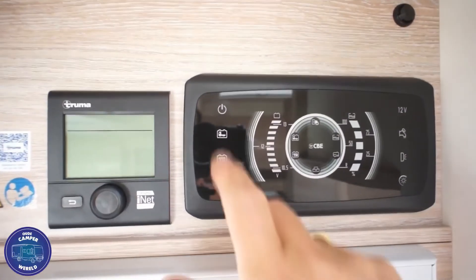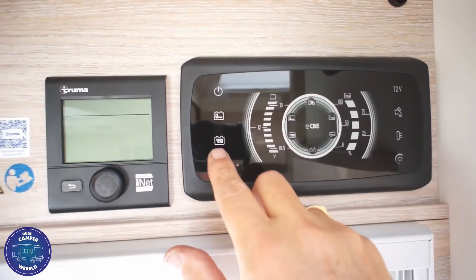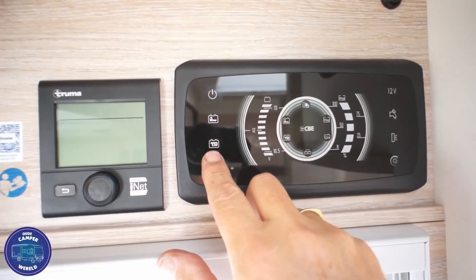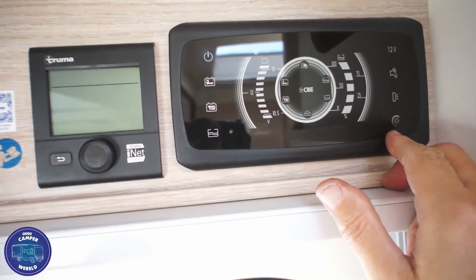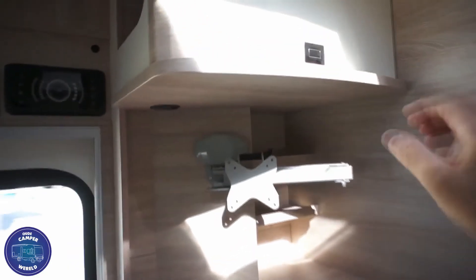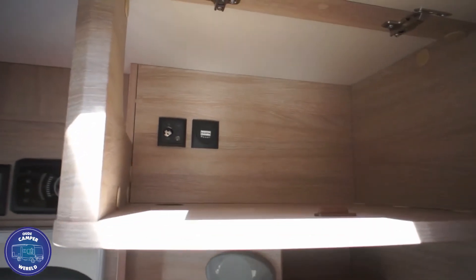Het controlpanel zit boven de deur en daarover kunnen we een aantal zaken controleren, zoals de accu's en de tanks. Rechts aan de ingang hebben we aansluitingen voor satelliet en nog een groot dakvenster.